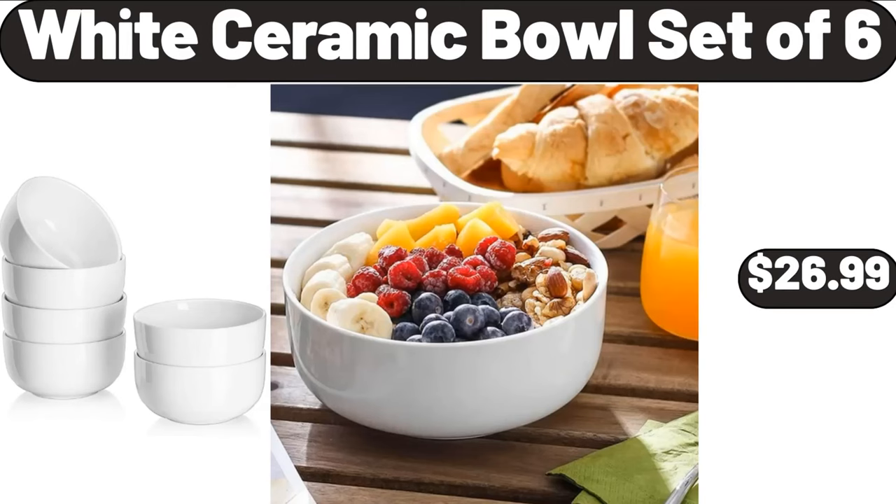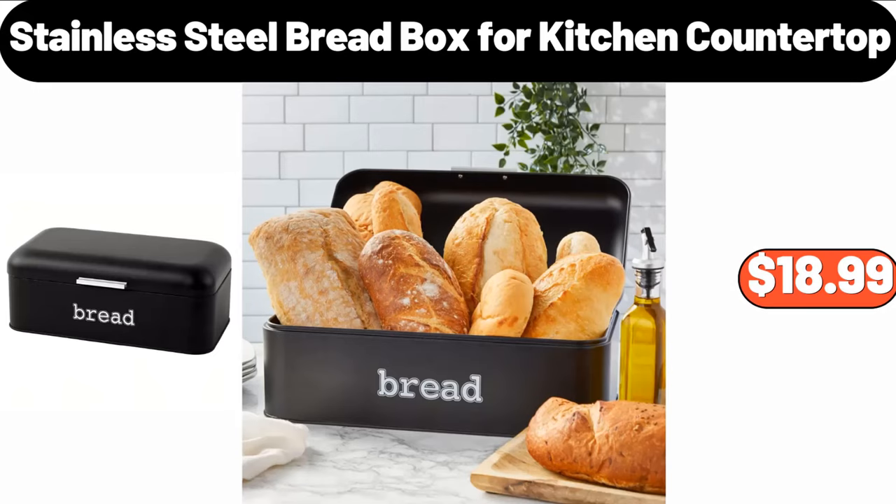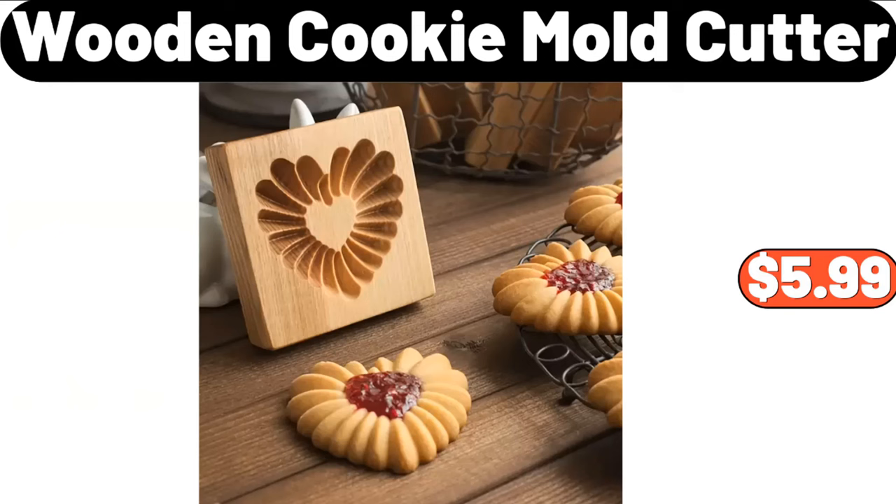White Ceramic Bowl Set of 6, $26.99. Glass Food Storage Canister with Lid Set of 3, $23.84. Stainless Steel Bread Box for Kitchen Countertop, $18.99. Hand Push Sweeping and Mopping Machine, $12.99.